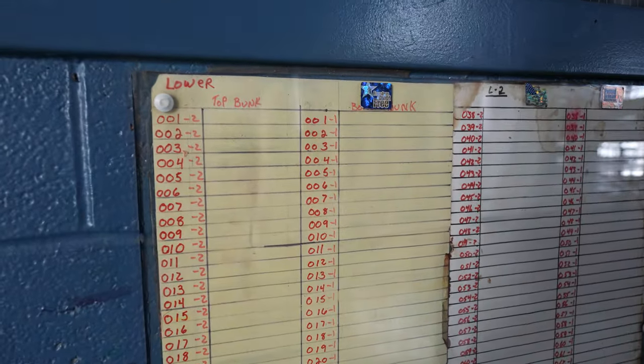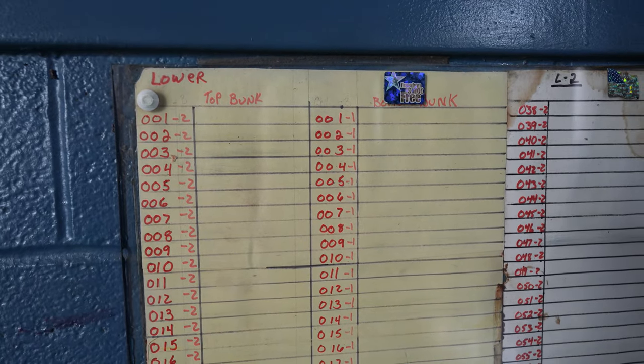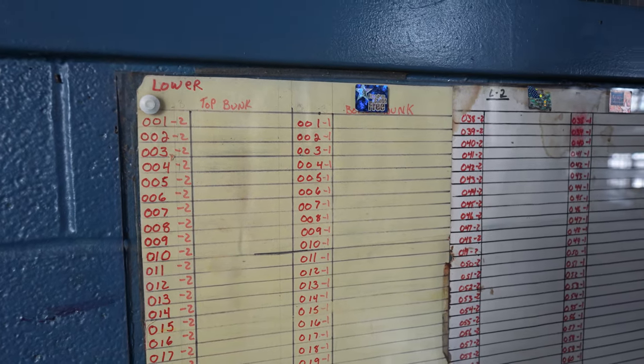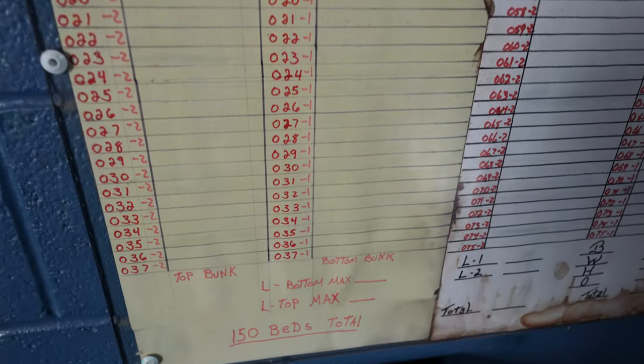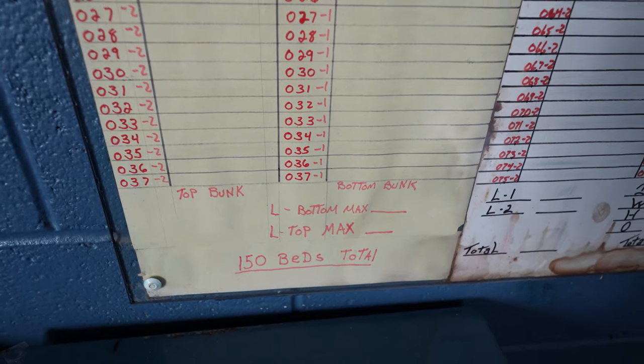So as you can see here, this chart would tell you what inmate is on the top bunk of 001 cell and what inmate is on the bottom bunk, and it does that through all of the cells. This area housed 150 inmates total.